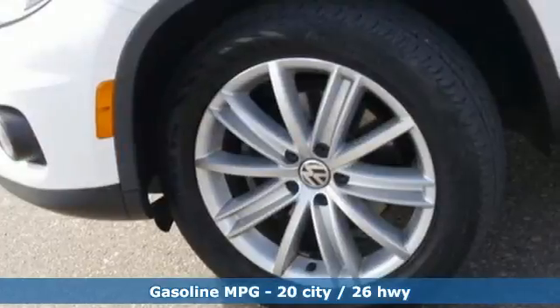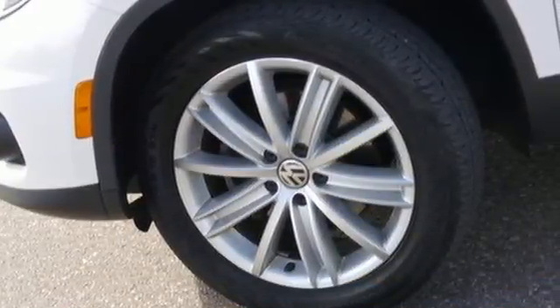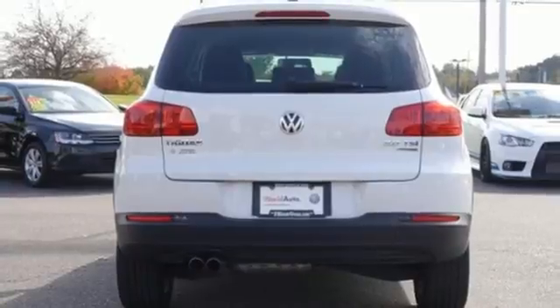Plus tons of great standard equipment like heated mirrors, keyless entry, multiple airbags, and stability and traction control.